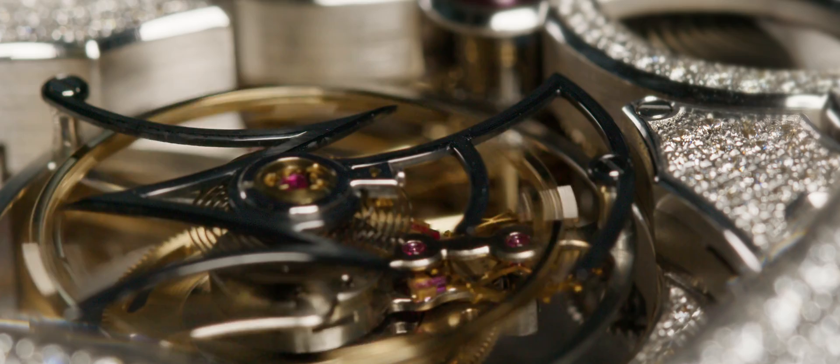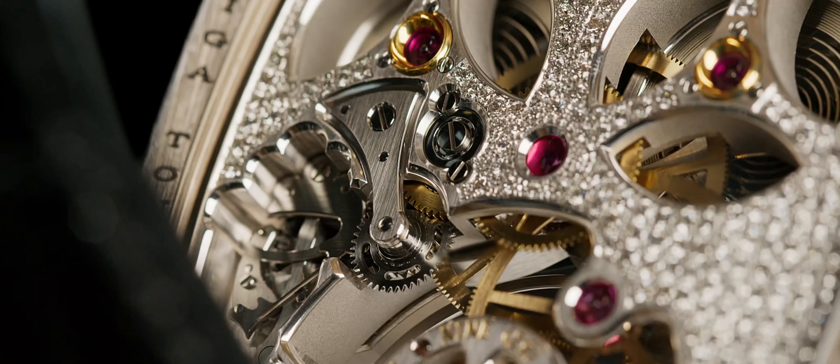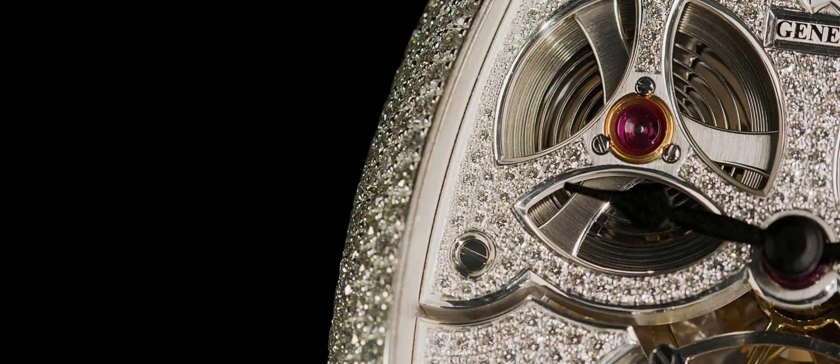The Giga Tourbillon — the biggest tourbillon ever incorporated in a wristwatch. It measures 20 mm, being twice the normal size of a tourbillon, which requires the force of a tractor powered by four barrels.